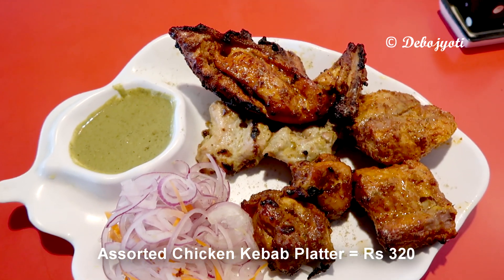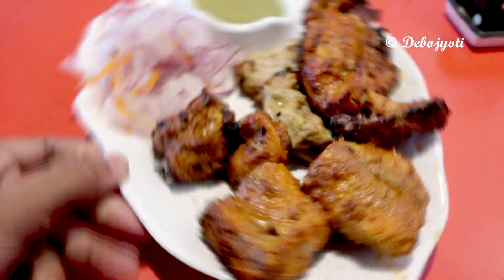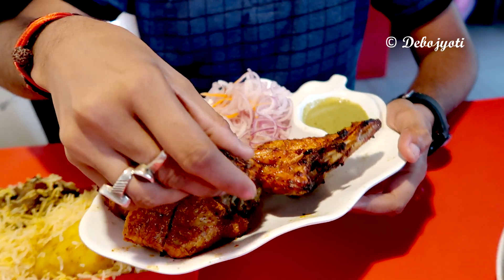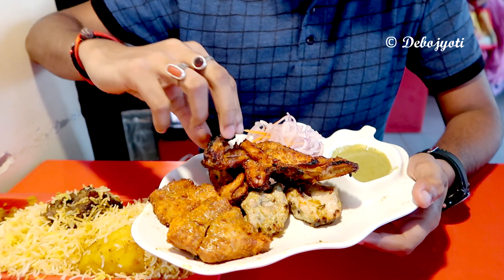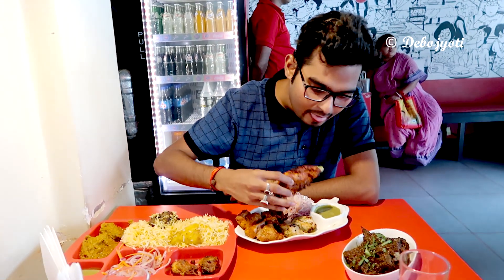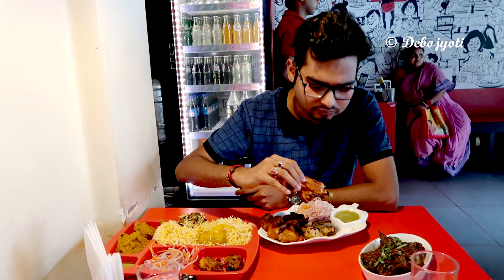This one is the assorted chicken kebab platter which costs 320 rupees. The platter consists of seven large pieces of kebab — to be more specific, it had tandoori kebabs, reshmi kebab, chicken tikka kebab, and fish kebab, along with mint chutney dip and chopped onions as salad. This very large chicken tandoori kebab had a perfectly charred exterior but was very juicy and soft inside.